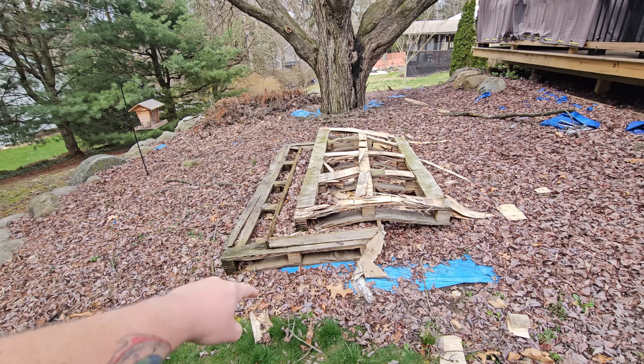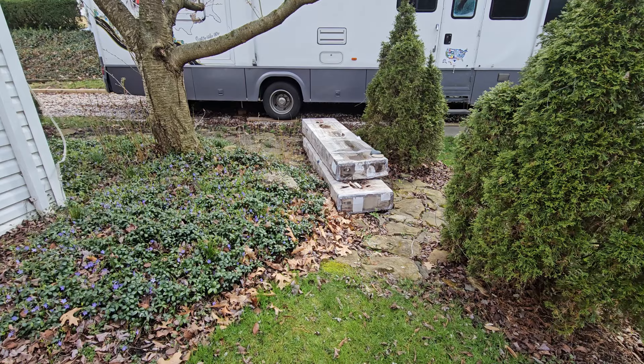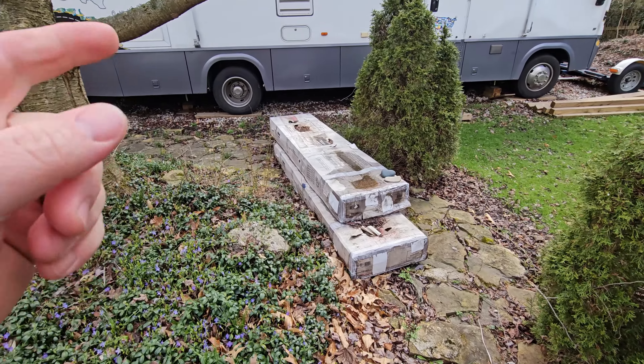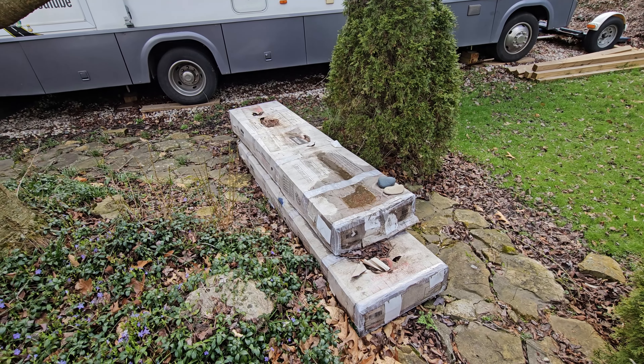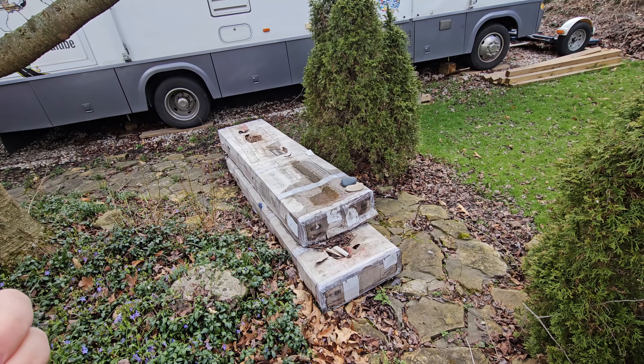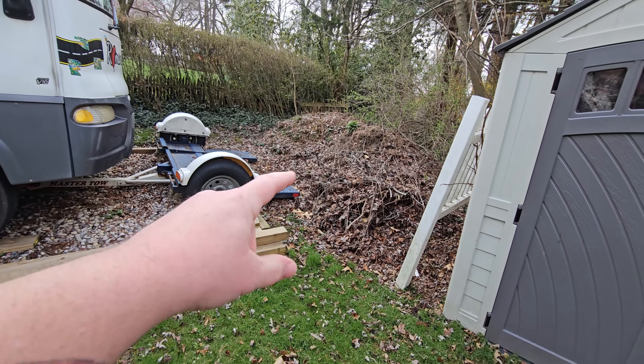I still have these two crappy pallets from when they delivered all the stuff for the gazebo. And we have these two extra boxes that were delivered with parts to another gazebo in them. I want to get those opened up and see exactly what's in there and if there's anything I could use for whatever I'm going to do off the deck around that tree.